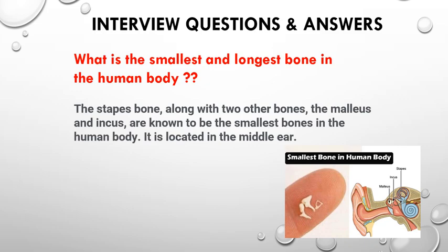Mostly they will ask about what is the smallest and longest bone in the human body. The stapes bone, along with two other bones — the malleus and incus — are known to be the smallest bones in the human body. They are located in the middle ear. So the smallest bone is the stapes; the incus and malleus are also located in the ear.